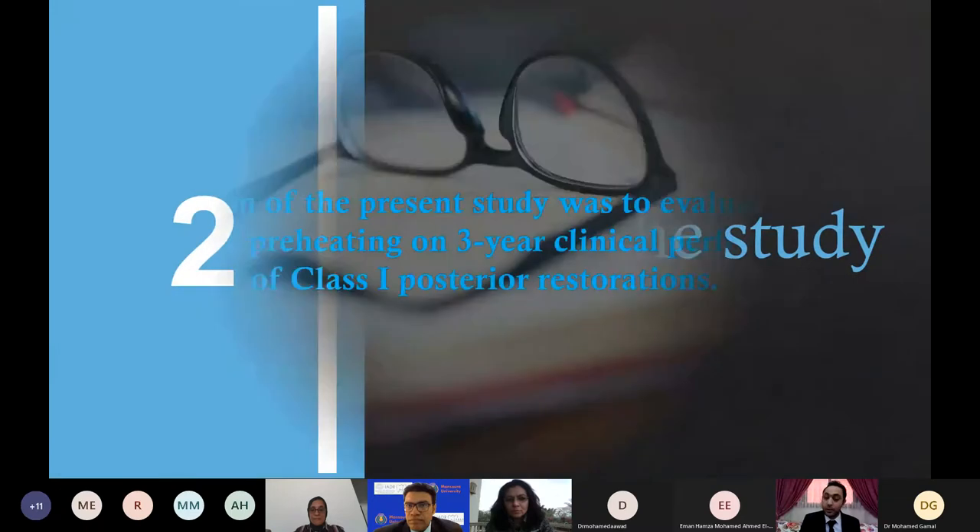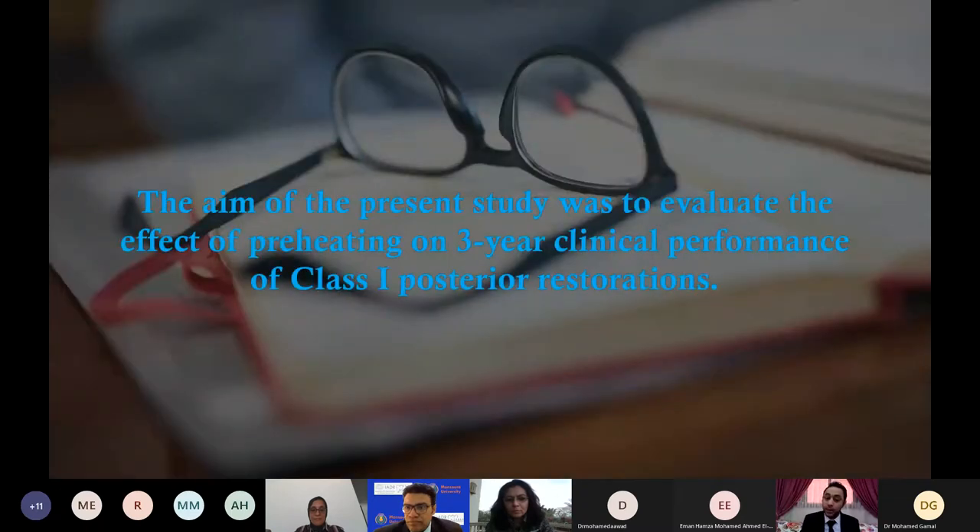The aim of the present study was to evaluate the effect of preheating on three-year clinical performance of Class I posterior restorations.